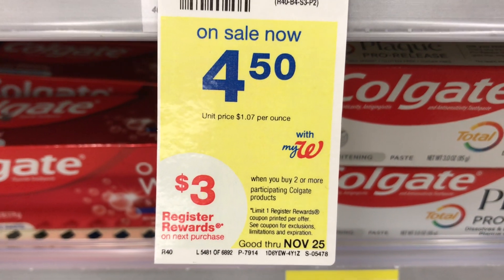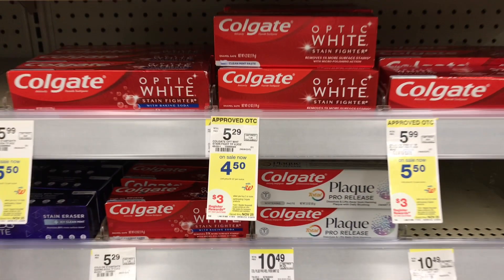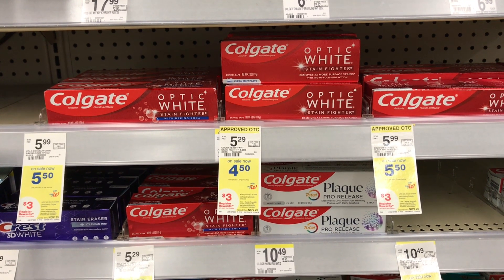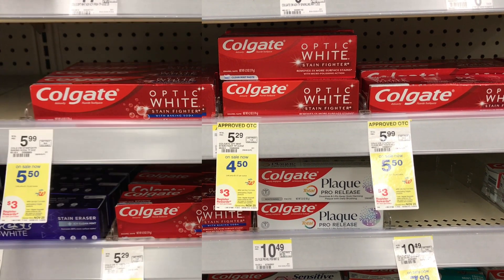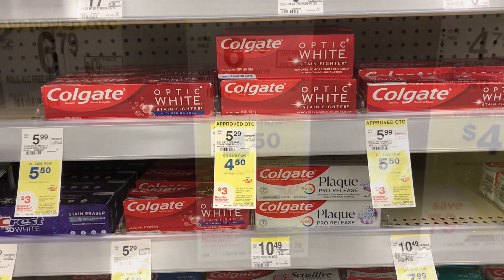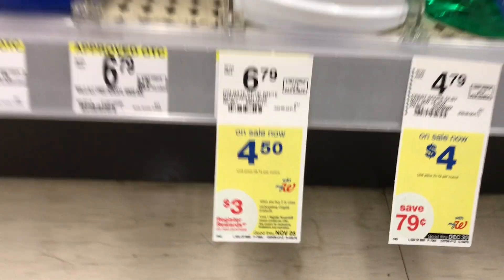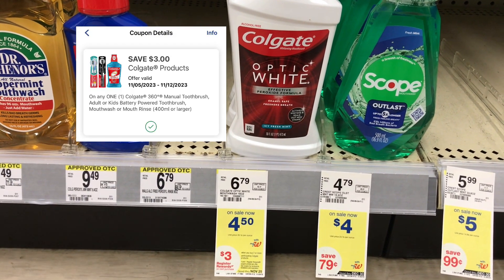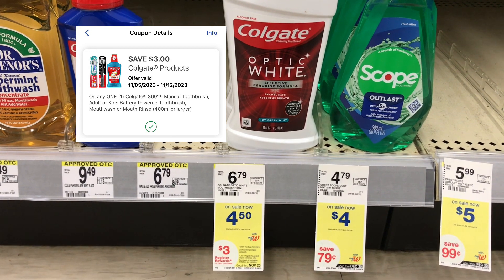The next deal is when you buy two or more participating Colgate products, you get a $3 register reward back. I'm picking up the Optic White toothpaste on sale for $4.50 — we have a $3 digital coupon that will apply to it. I'll also add a mouthwash on sale for $4.50, and we have a $3 digital coupon that will apply to that item as well.